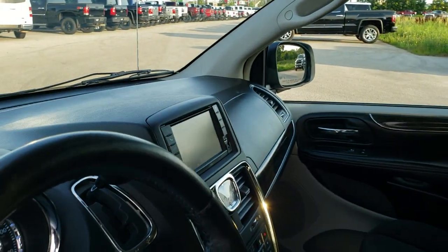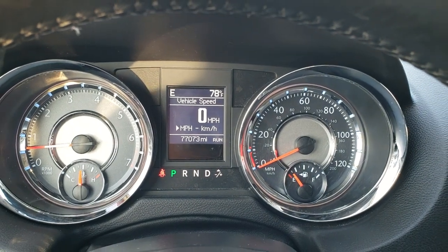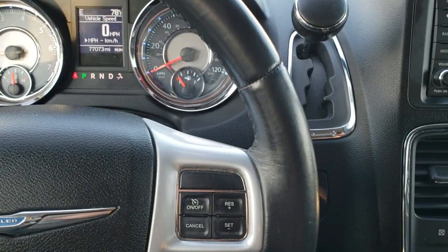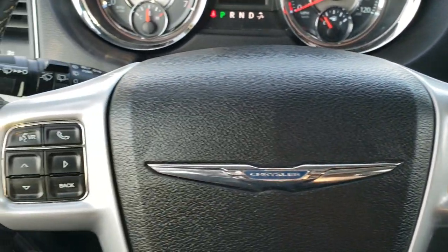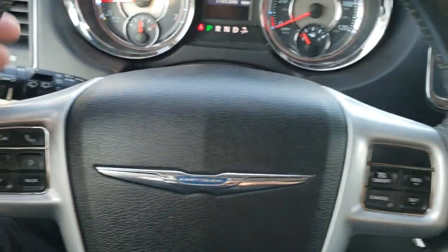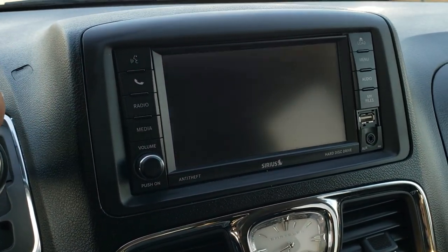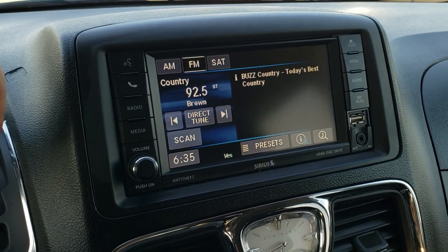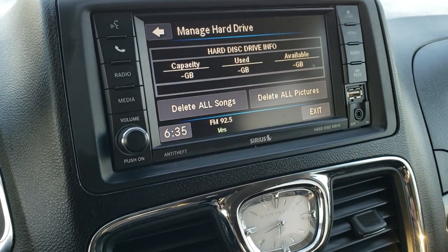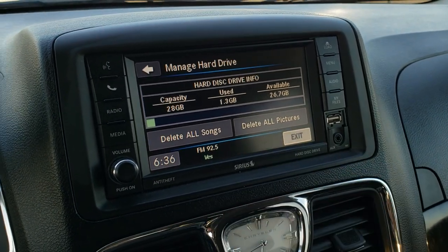As we hop inside the vehicle, you can see that this one has 77,073 miles. Instrument cluster is very nice and clean. Comes with the leather-wrapped steering wheel. Cruise controls are on the right; information center controls and Bluetooth audio controls on the left. On the back of the steering wheel are audio controls. This one comes with the 430 radio, which is also where your backup camera shows up. You get AM, FM, and Sirius XM radio capabilities, and you can also store songs on here — it has a 28 gig hard drive where you can put pictures and songs.